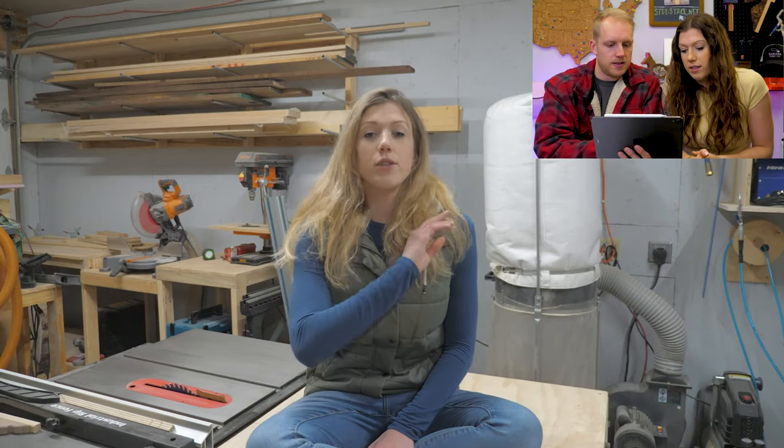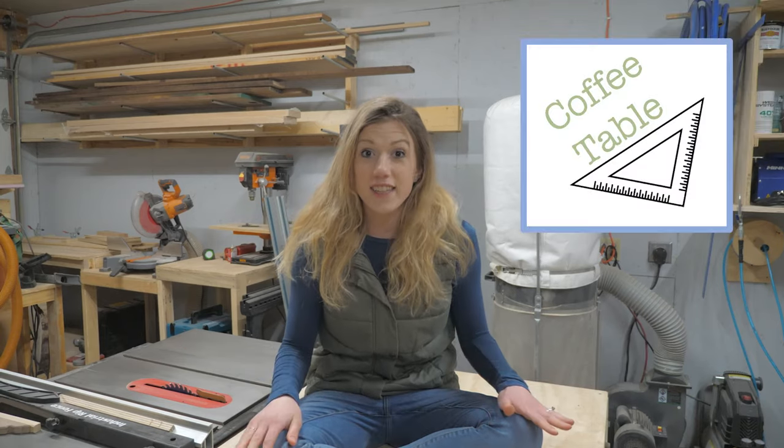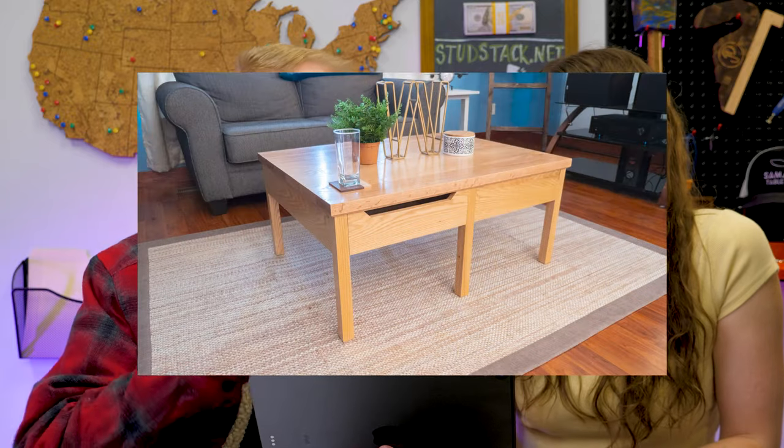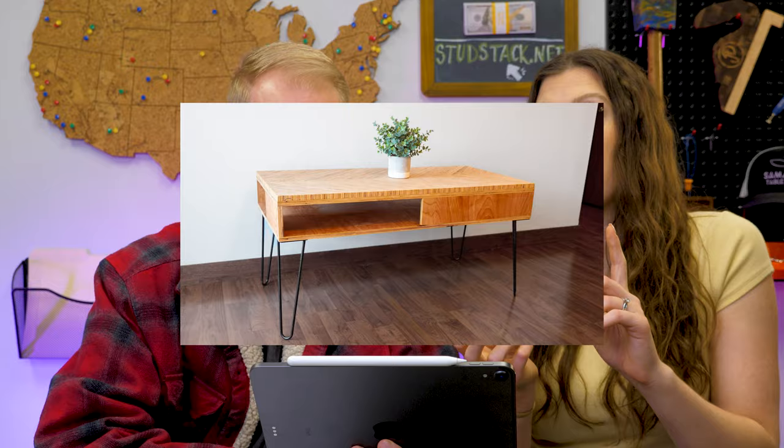Number two piece of furniture we do constantly is coffee tables. Everybody loves coffee tables — most of what we see is somebody trying to change up their space. We sold a lot of coffee tables too, that was probably the number two thing we built the most of. We'd make them out of slabs, out of cookies, we made one that was like an American flag, we made one with six legs. Tons of coffee tables.